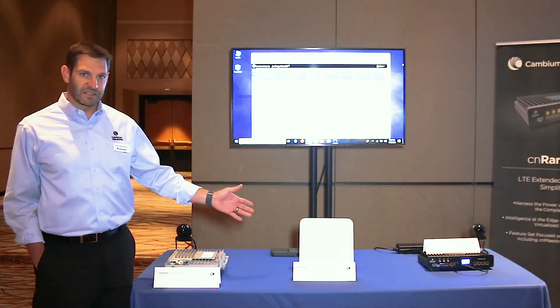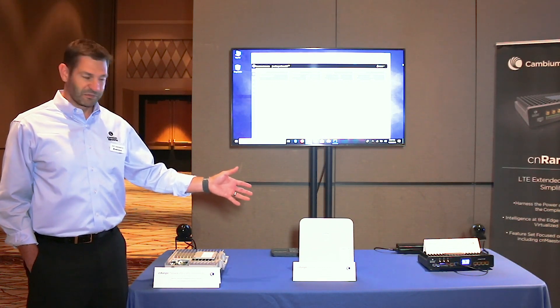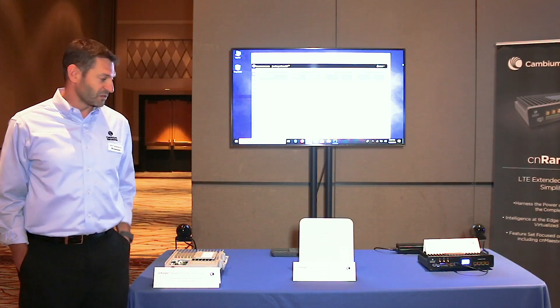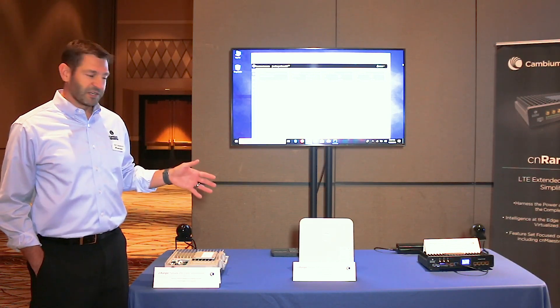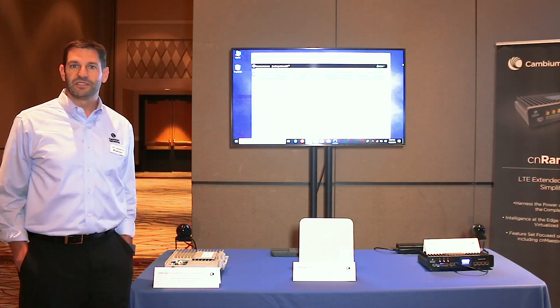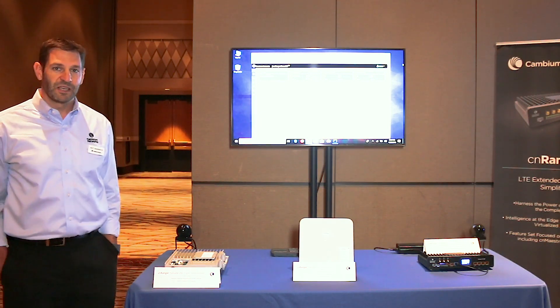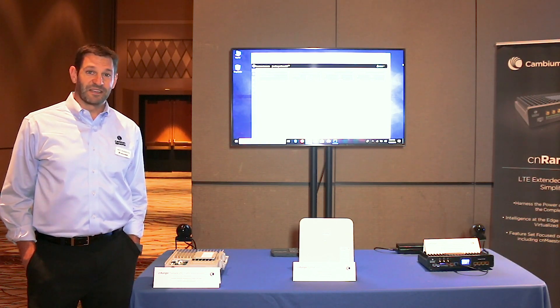That will connect to an SM, which you may be familiar with. That SM will sit on the customer home and provide broadband services. We're really excited to get this launched. It's coming at the end of the year, and we will launch in 2.5 GHz first, followed very shortly — mid next year — with the 3.65 version, specifically ready for the CBRS band. And that's what we have today. Thanks.